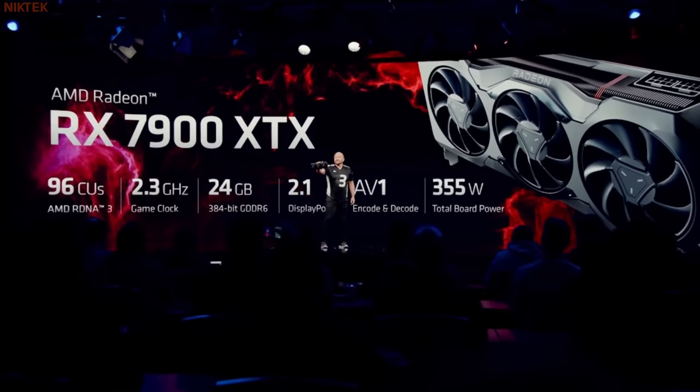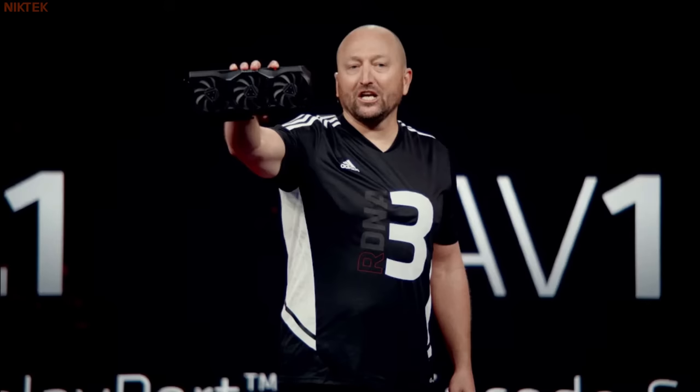Allow me to introduce the Radeon RX 7900 XTX. Take a good look. We've spent a lot of time optimizing this card, but more importantly, making sure that you're going to be proud when you put it into your rig.